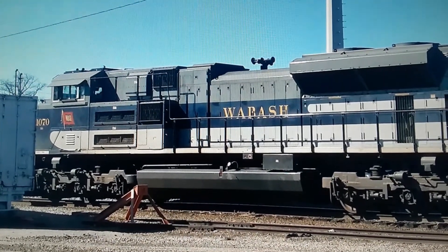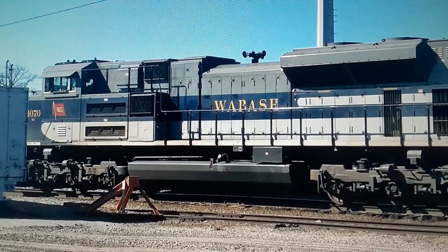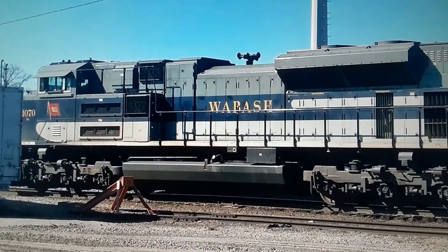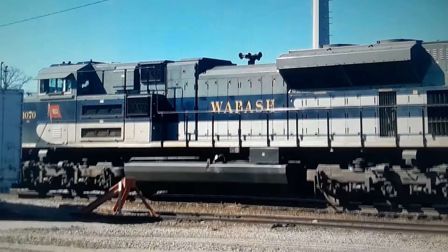I ended up spotting this, and this is the only photographic evidence of me seeing this. So this means instead of being at 17 heritage units, I'm actually at 18 heritage units. And this one kick-started it.